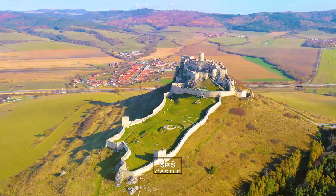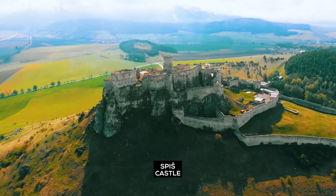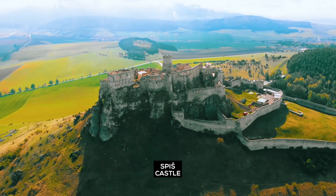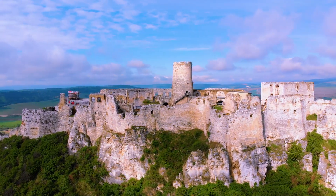Spišský Castle: dive into this UNESCO World Heritage Site. It is one of the largest castle complexes in Central Europe and dates to the 12th century.